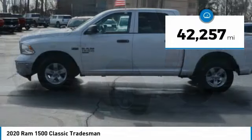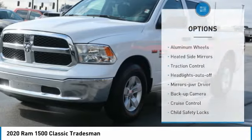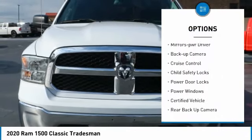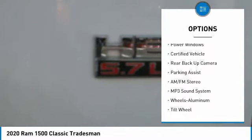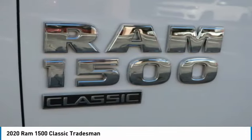This vehicle has less than 45,000 miles. Here are some of this vehicle's great options: aluminum wheels, heated side mirrors, traction control, headlights auto off, mirror memory, backup camera, cruise control, child safety locks, power door locks, and power windows.